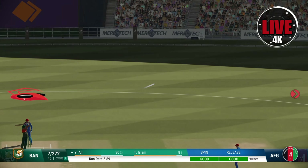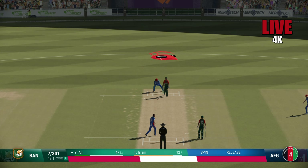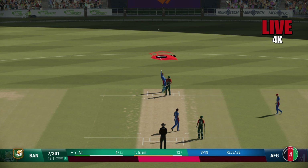Onto the front foot — super shot, should be four! Lovely timing, will this one go to the fence? That'll force the mistake. Lovely shot — good seam position but over pitched and got what it deserved. 21 runs added in that over.